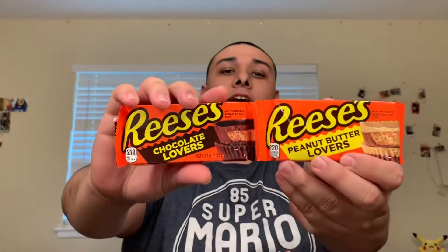New Reese's Chocolate Lovers and the new Reese's Peanut Butter Lovers. These were actually hard to find. I was looking for them and I finally found them at 7-Eleven — they had just got them.